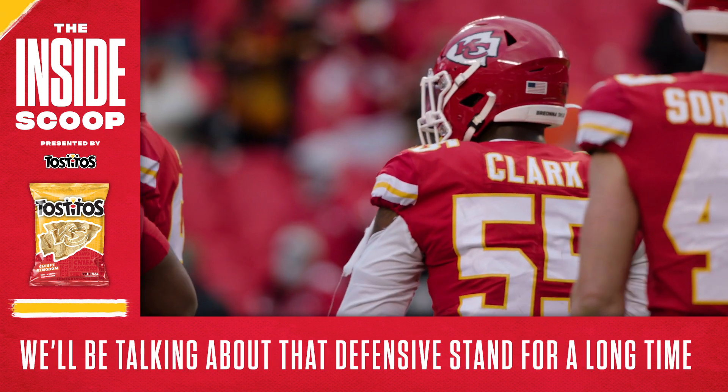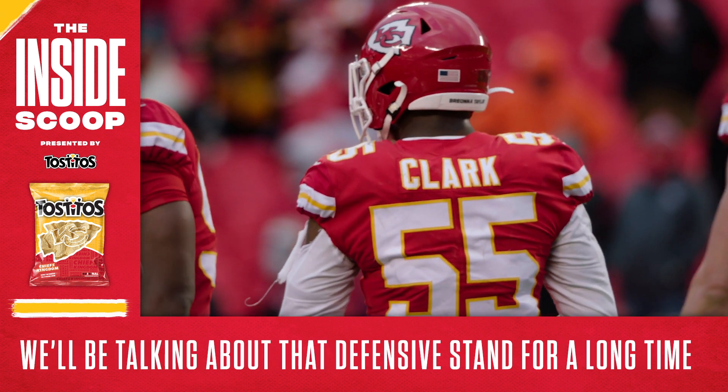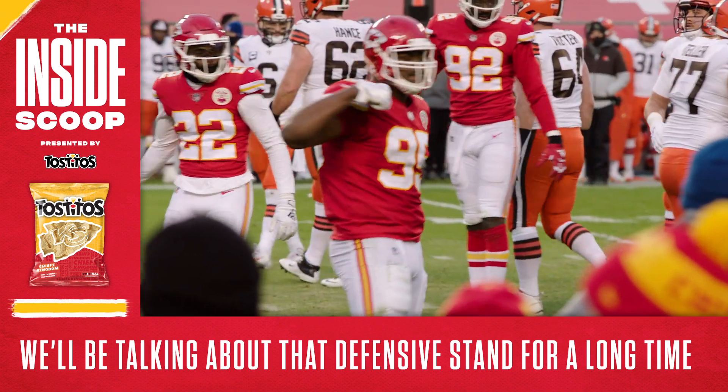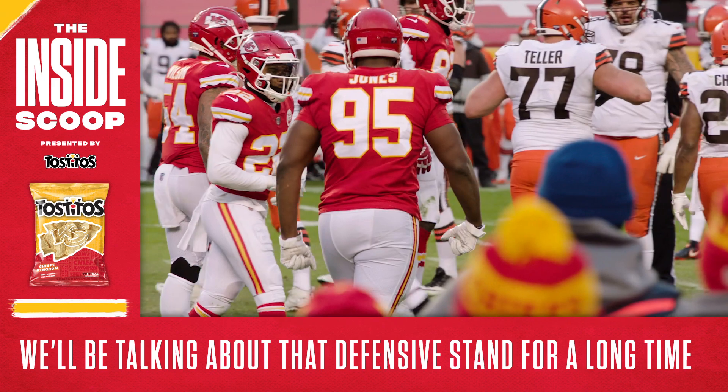We'll be talking about this team's ability to rise up in the face of adversity on Sunday for a long time, and that defensive stand was a big reason why the Chiefs are heading back to the AFC title game.